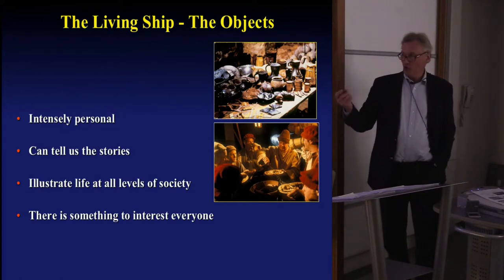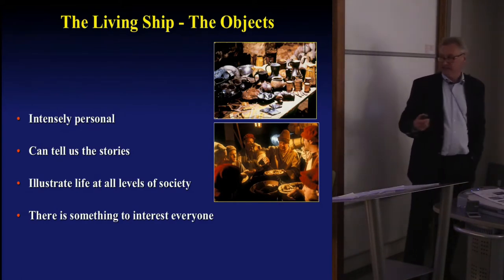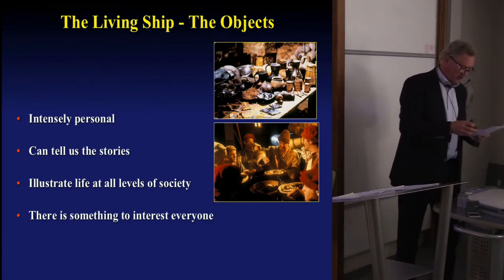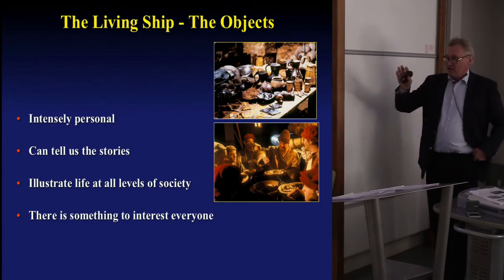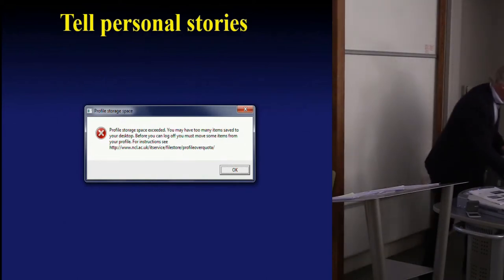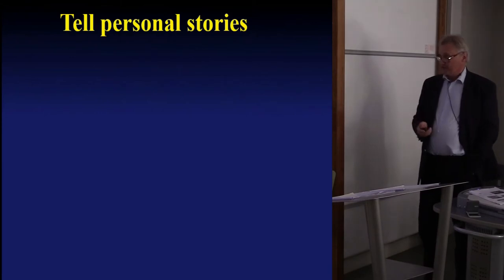I've called this the living ship — we've got thousands of objects that are intensely personal. They can tell us the stories about the people and illustrate life at all levels of society. Most museums or public houses or palaces tell you about the rich people — they tell you about the elite persons. This is about stories about everyday people.